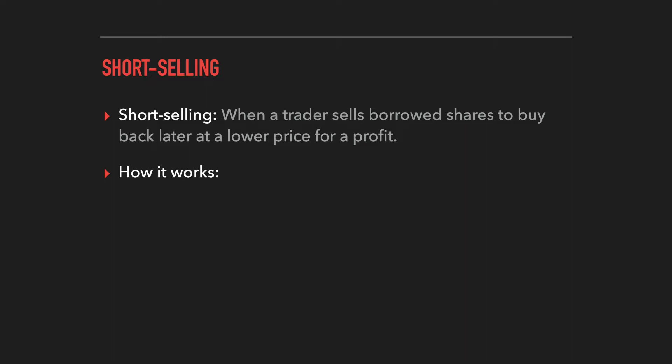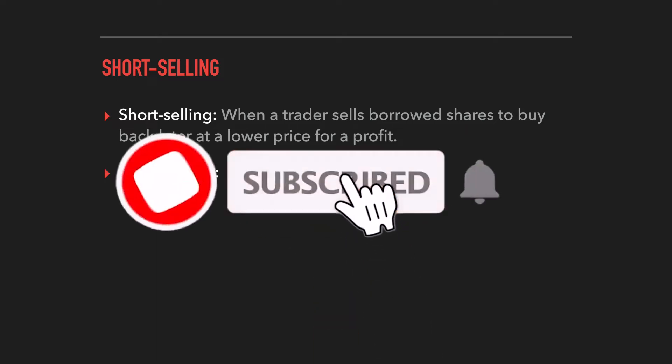Short selling is when a trader sells borrowed shares to buy back later at a lower price for a profit. Just like a normal trade or investment, you still want to buy low and sell high. The difference with short selling is that you're selling shares high first, and then later on, ideally the price of the stock falls and you're able to buy back those shares at a lower price for a profit.